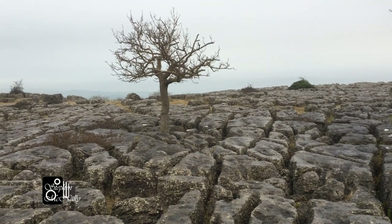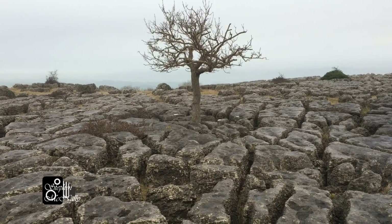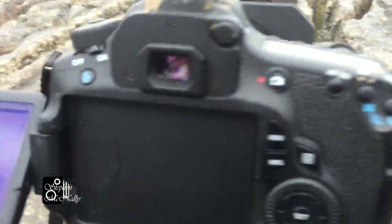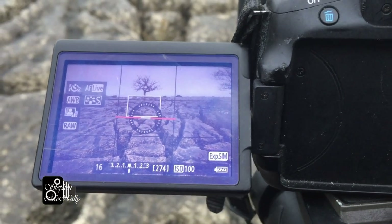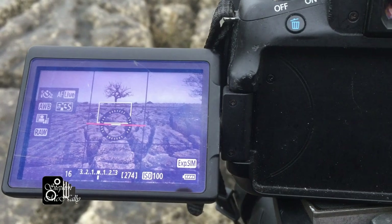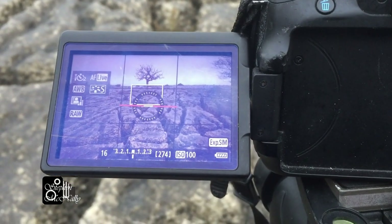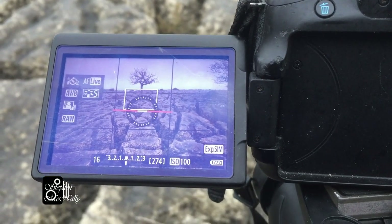I'm shooting this little tree that's managed to seed itself among the limestone pavement, using the lines from the pavement to lead me into the tree. I'm shooting it on f/16 using a 0.9 soft grad, just to try and get something out of the sky which is very bland and uninteresting. There's more interest in the foreground than in the sky, so I'm keeping the sky to the top third. I'll possibly drop a new sky in to make it more interesting in post-production.